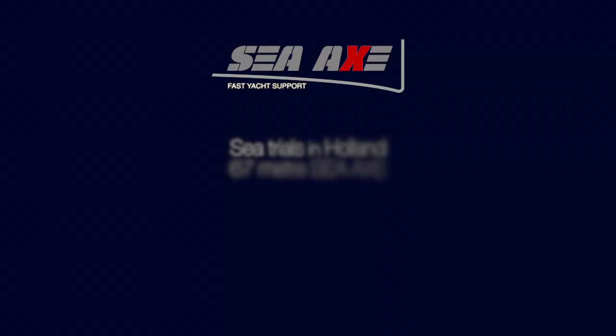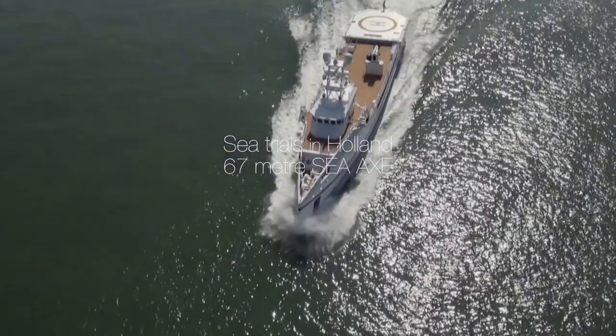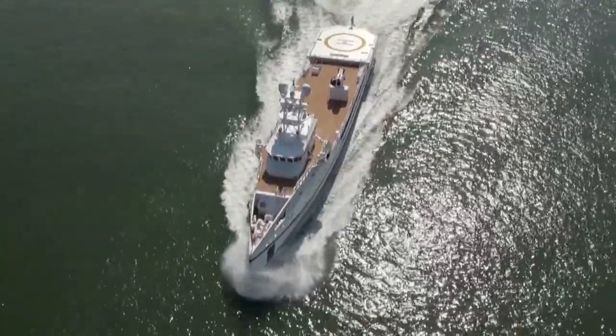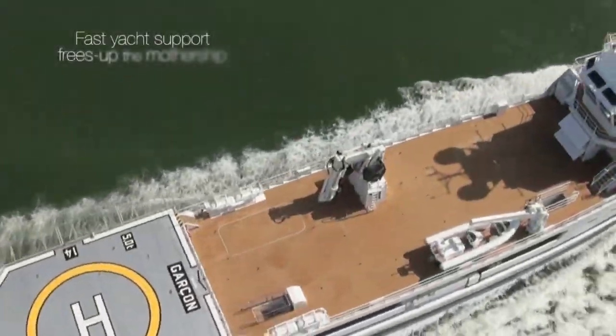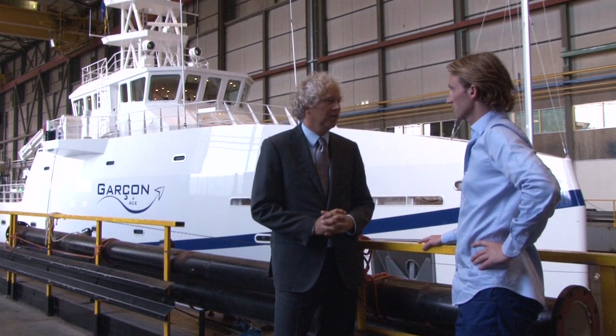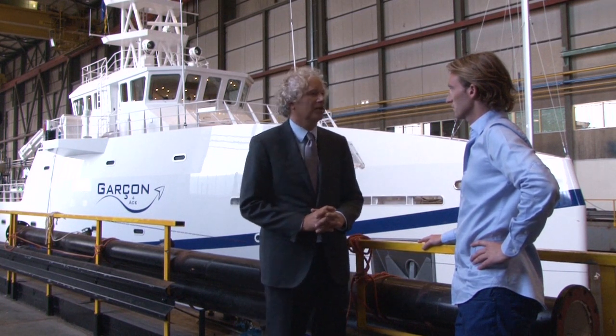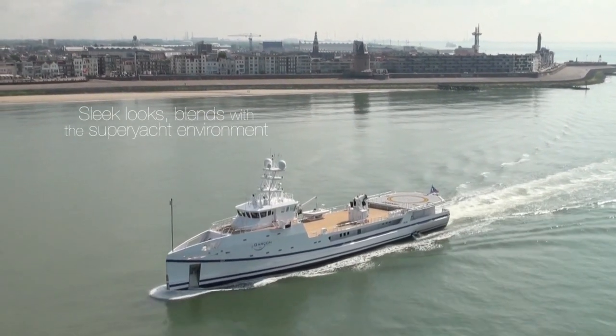Yes, for us it's also a very special moment. It has been a unique development between Damen and AMOS — a cooperation where we've tried to incorporate the knowledge and production skills of Damen into this concept for a fast yacht support vessel. It's the third one we have delivered. We have already delivered two 50m fast yacht support vessels, and this is the 67m, which is quite a larger and much more improved version as well. So we're very happy to show it this year.